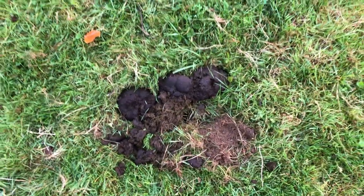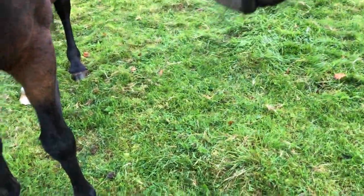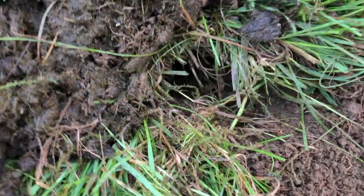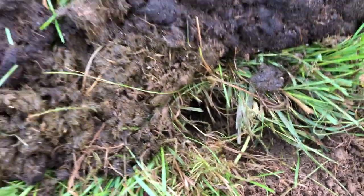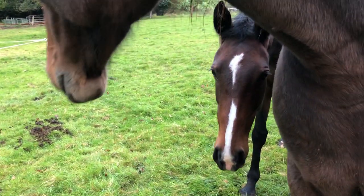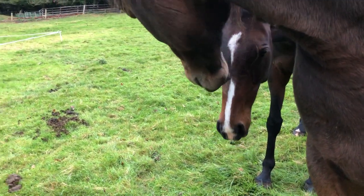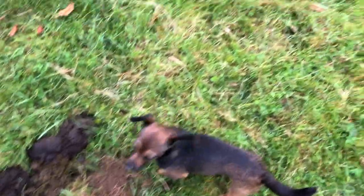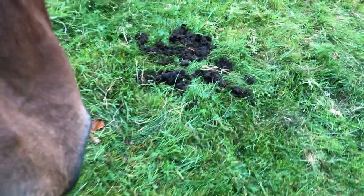The dung beetles are still very much at work. You can see the evidence right here — there's a big hole, a huge hole. And that's from your manure, the pair of you. So they're still working away.